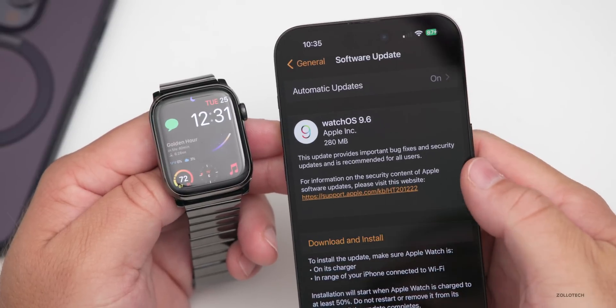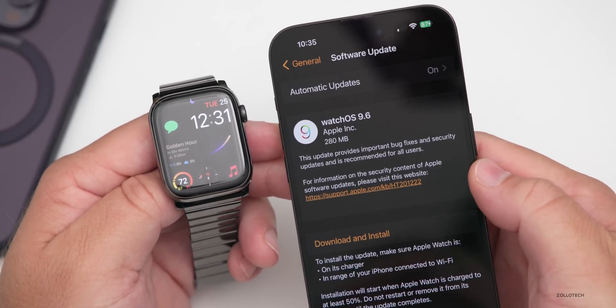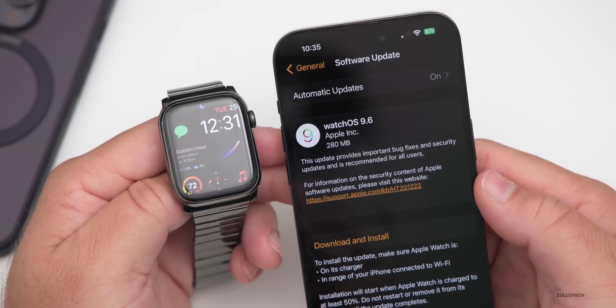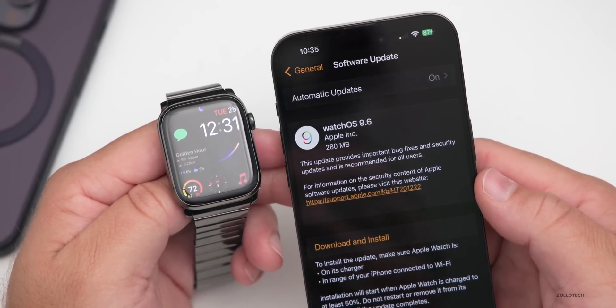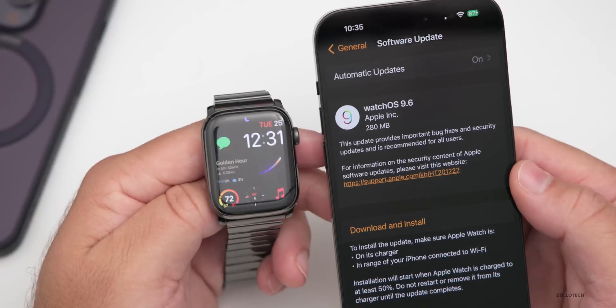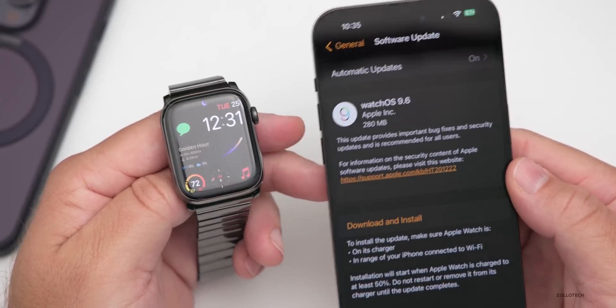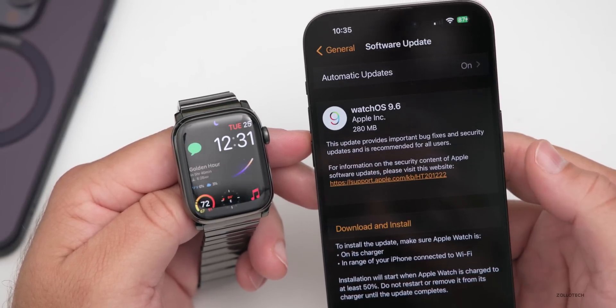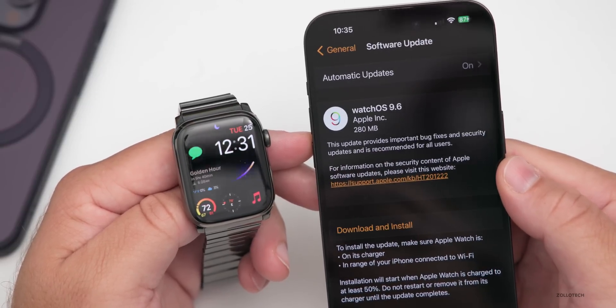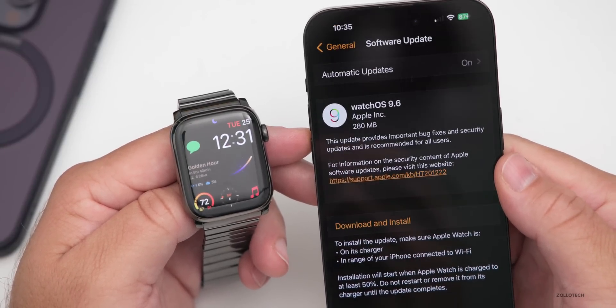As far as new features, Apple hasn't said anything. They just say this update provides important bug fixes and security updates and is recommended for all users. Unfortunately, they haven't told us what any of those bug fixes are — whether it pertains to battery drain or different bugs throughout the OS. I wish they would give more information, but they should definitely let us know if they're claiming bug fixes.